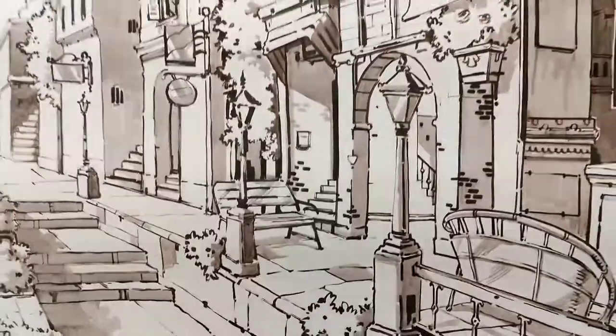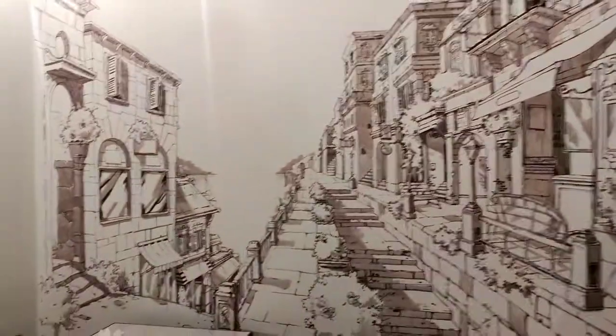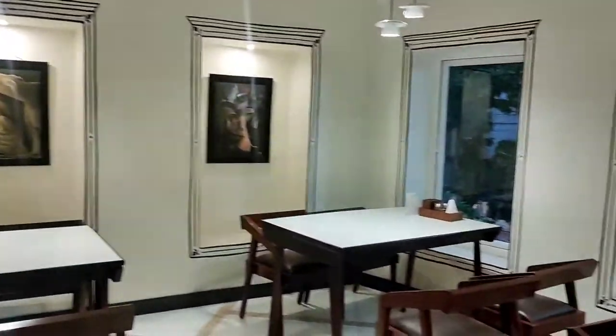They have another place upstairs. Let me show it. It's decorated with various wall paintings. I just loved that area.